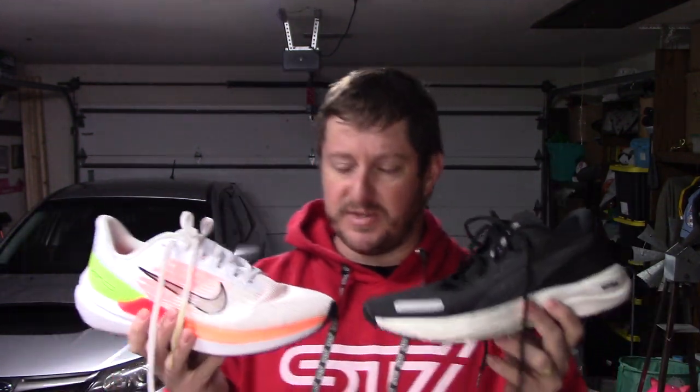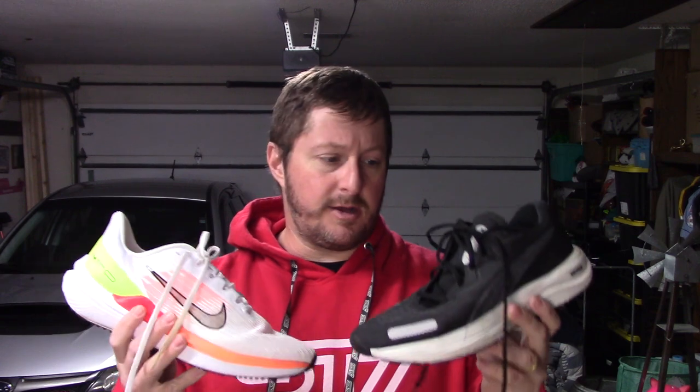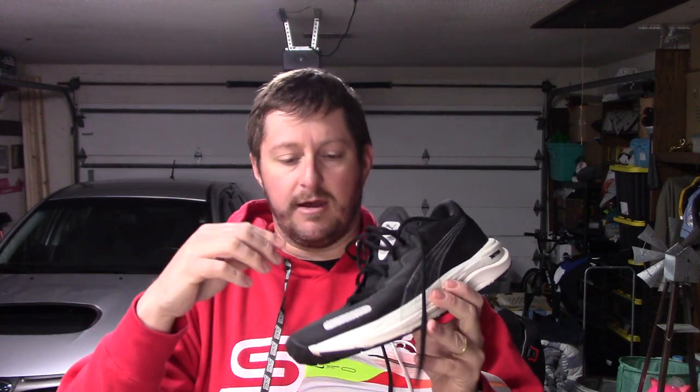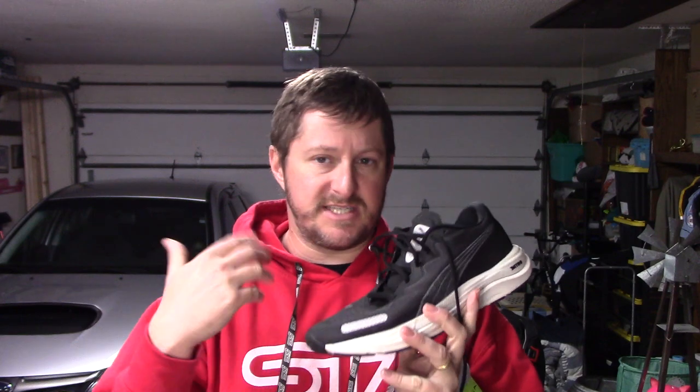Let's start with the uppers first between the two shoes. The Puma has a little bit better quality upper. It does have a gusseted tongue and a really nice padded heel collar — a little bit more padding than what you get on the Windflow. The materials they're using in the Puma just seems a little bit higher quality. That being said, breathability I'm going to give to the Windflow.